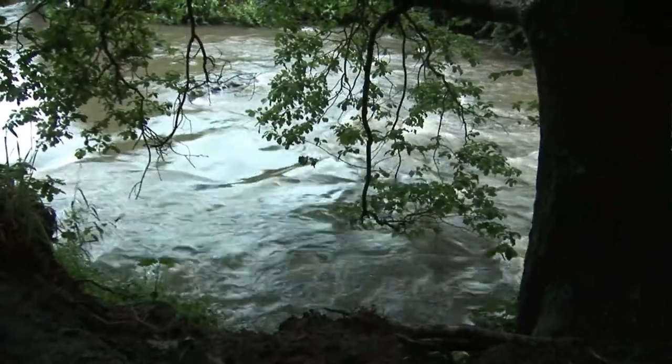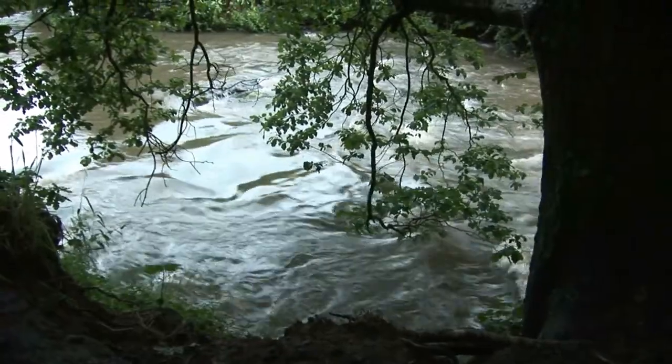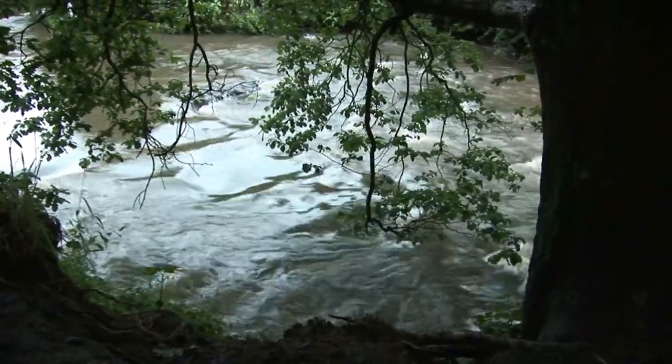It's rained a lot recently, hasn't it? That's why the river's up. Wouldn't like falling in there, would you?